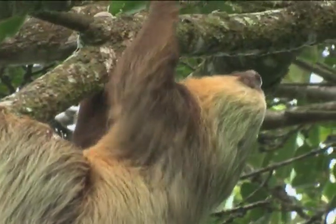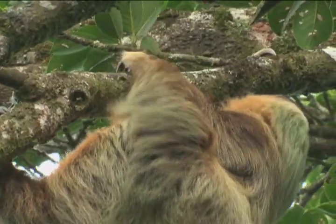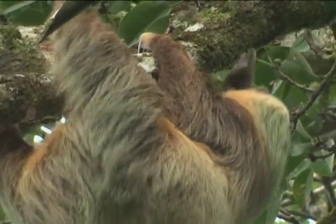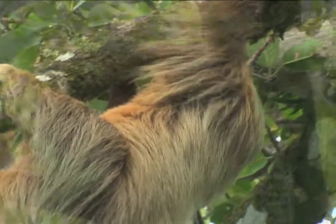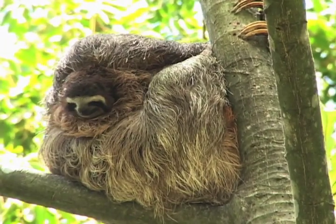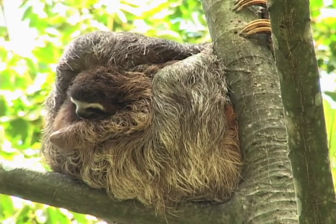If there is an emergency, they can boogie. Sloths learn to eat the same kind of leaves their mother liked best, so different sloths prefer different trees.